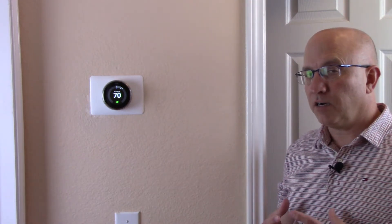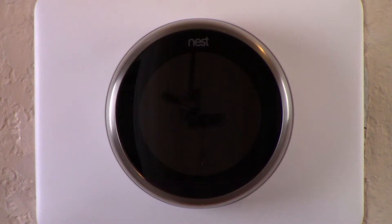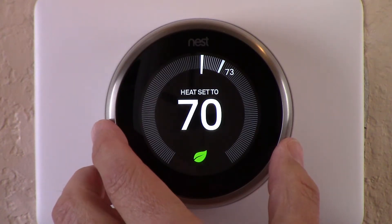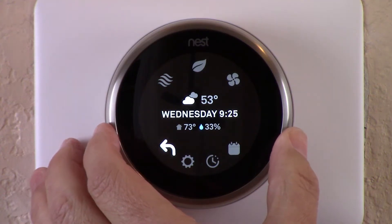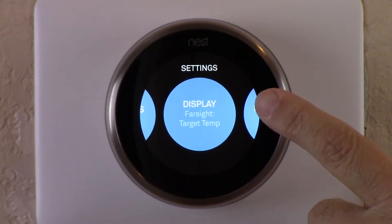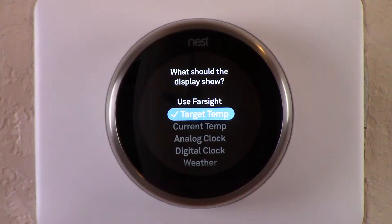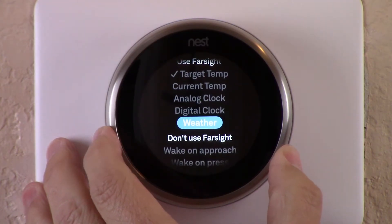I'm going to zoom in so you can see the other four different settings close up in terms of what the Farsight technology will display when it comes on. To select different options, you push in on the Nest Thermostat and scroll counterclockwise to the gear icon — the settings — then scroll clockwise about five blue circles over until you see Display and it says Farsight. Using Farsight there are five different things it'll display: the target temp, the current temp, an analog clock, a digital clock, and the weather.